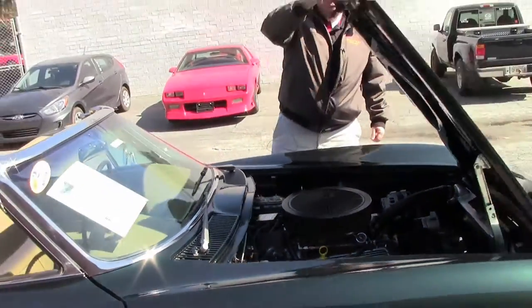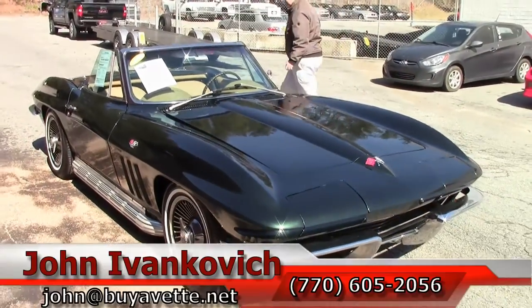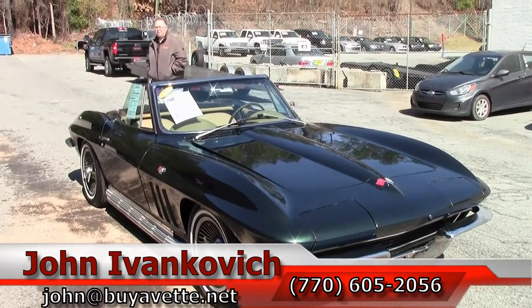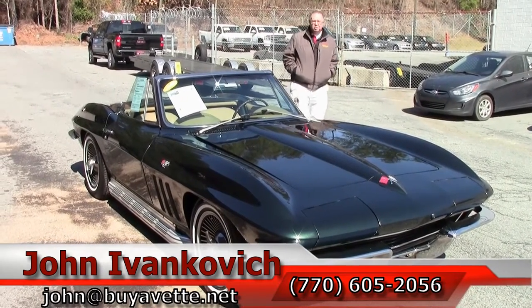Folks, if you're looking for that really reliable old car, this is the one. Give me a call at 770-605-2056 or email john@buyavet.net. As always, subscribe to our YouTube channel so you get to see all the new inventory first. We'll see you out on the road.